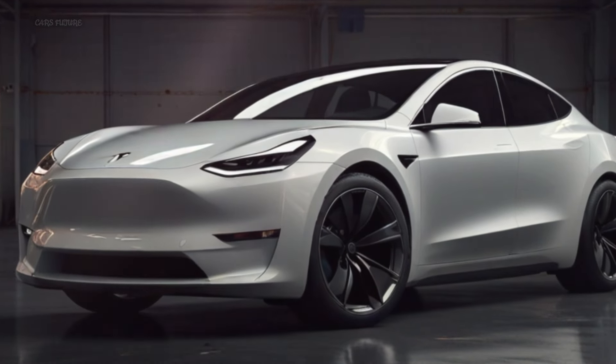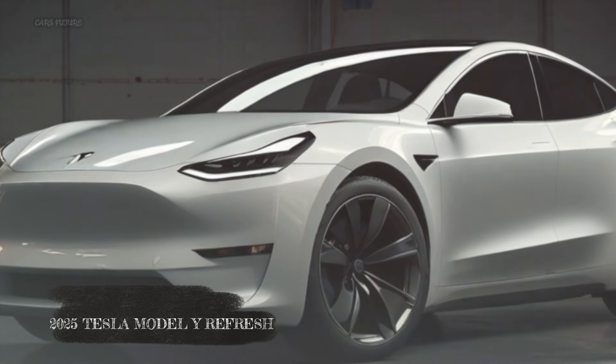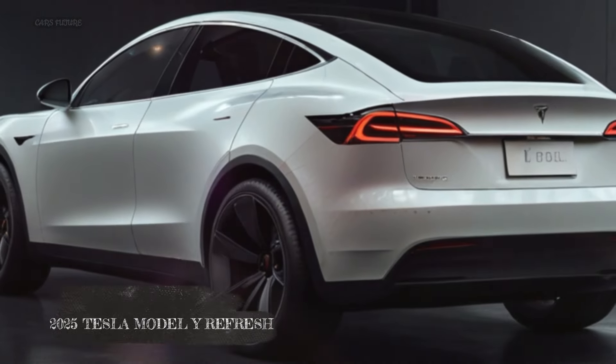Hey everyone, today we're diving into the highly anticipated 2025 Tesla Model Y Refresh, packed with exciting updates and features.